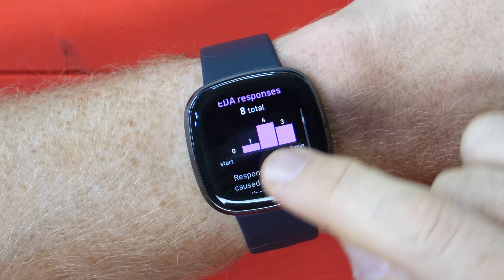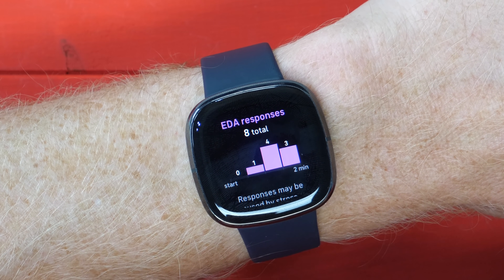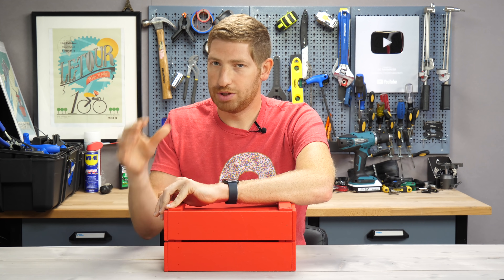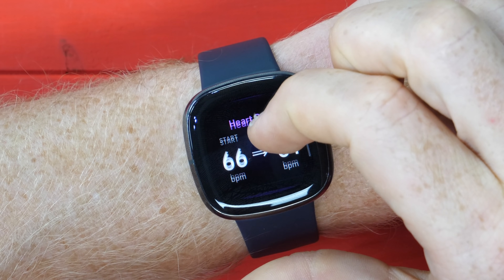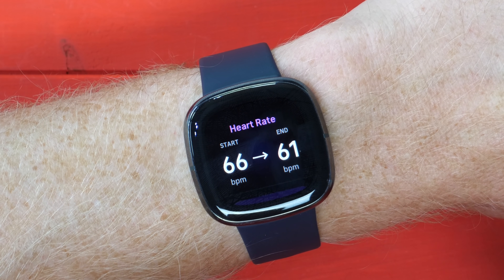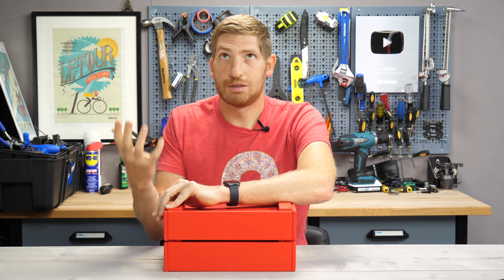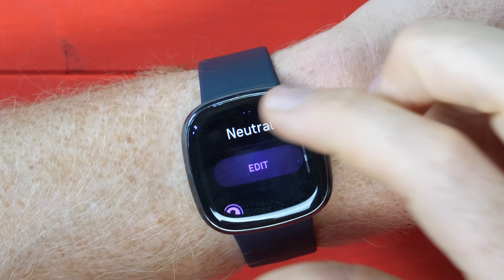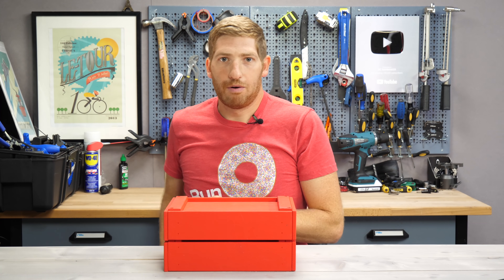It gives you EDA responses on a chart, but it doesn't give you any context for what this means. There's a start and two-minute marker, but you can't dig into this data anywhere on the watch or app to see what it actually means. You can see my heart rate decreased from 66 to 61. Normally you'd do this on a couch — a little less awkward than sitting here with cameras pointing at you.